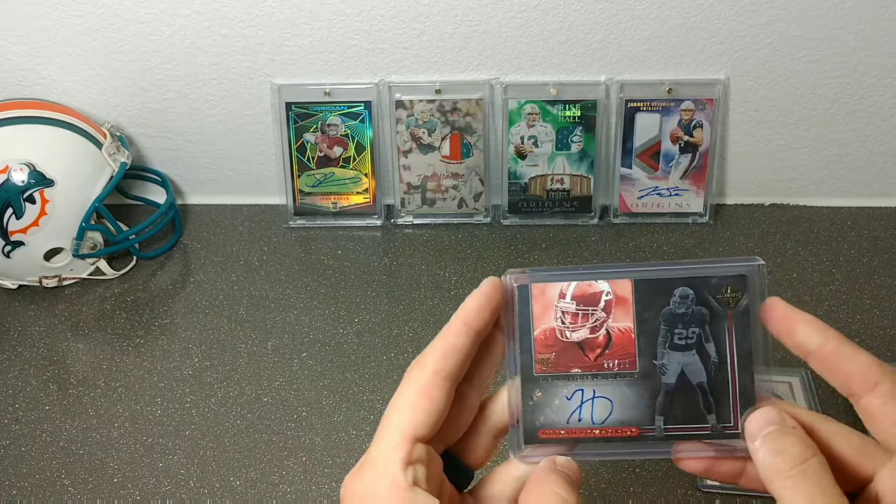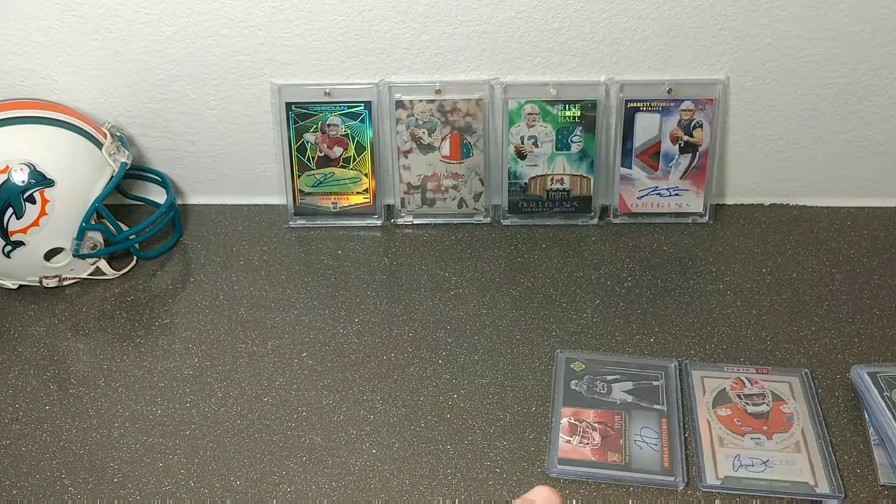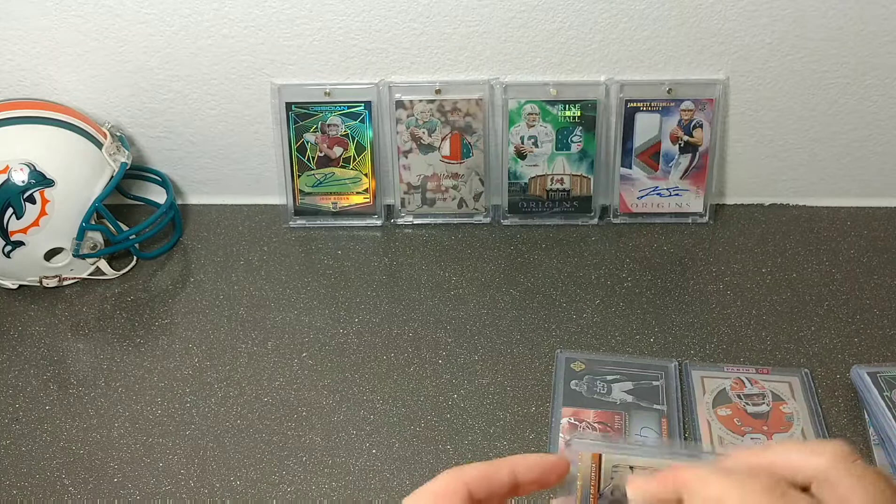Looks like the top loader on this is pretty scratched up, but it's going into a one-touch regardless. The next package is one I was really excited about — this is a First Off the Line out of Select, the Mike Gesicki RPA. If any of you guys know Select, you probably already know what the First Off the Line is.